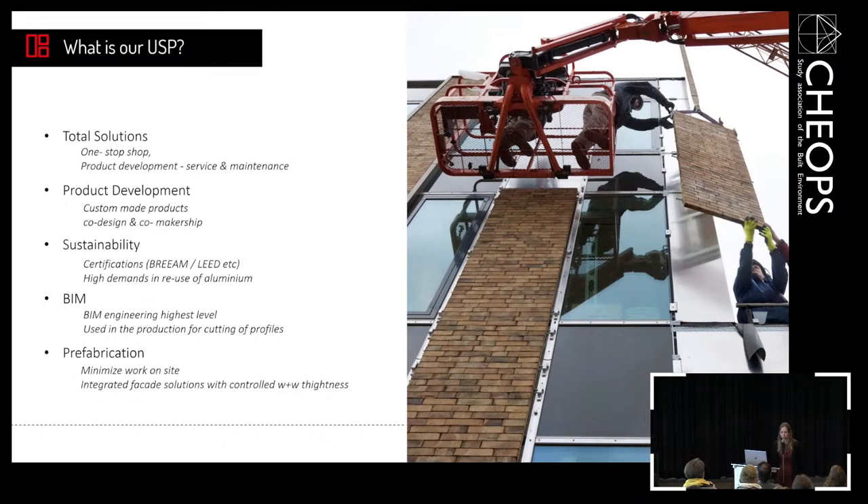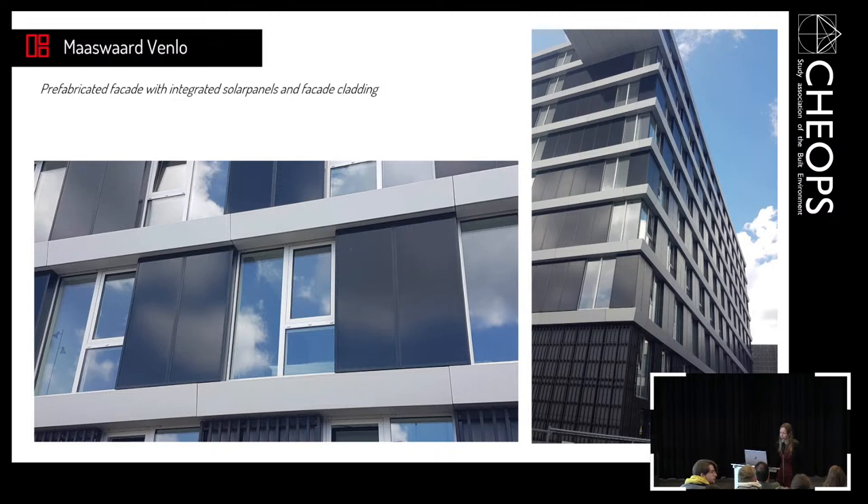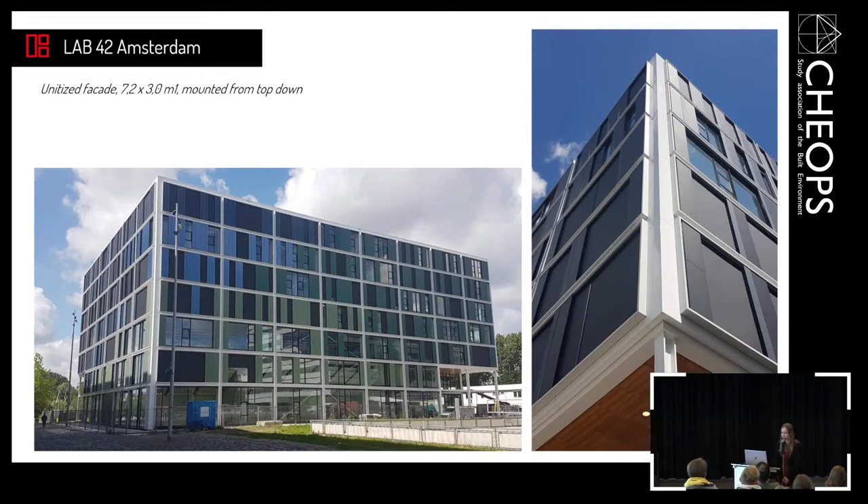What we specialize in is prefabrication — minimizing working conditions on site and making integrated facade solutions with controlled wind and water tightness. Here are two prefabricated projects: Maaswaard in Venlo, a prefabricated facade with integrated solar panels and facade cleaning, made in our factory in Venrij. And this is Lab 42, University of Amsterdam — a unitized facade with very large elements, seven metres by three metres high, mounted from the top down, also a circular facade.